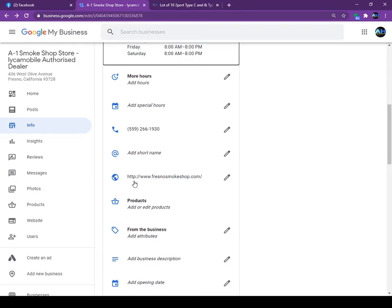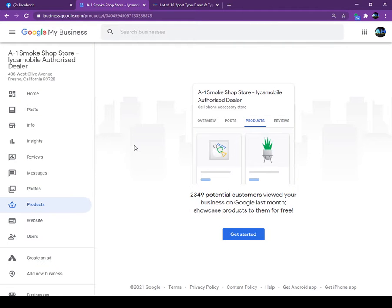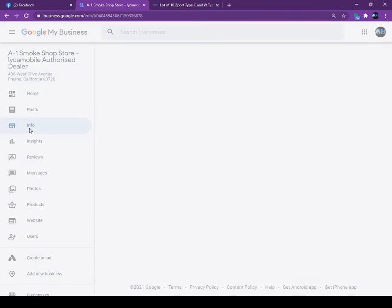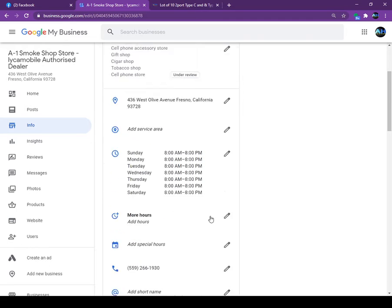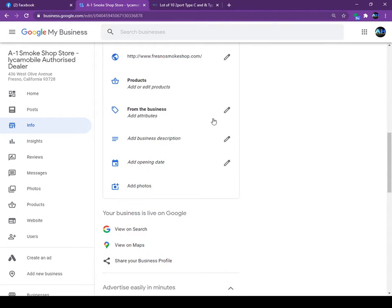Next is the Products section. Under the Info tab, you can add products — as many as you want. In my store I have all my products listed on Google, and you can also add your pricing and everything.